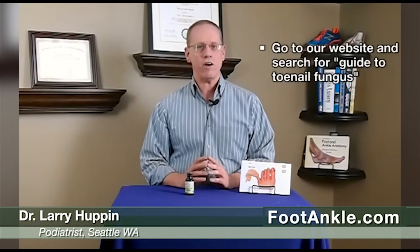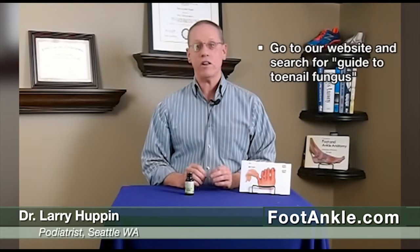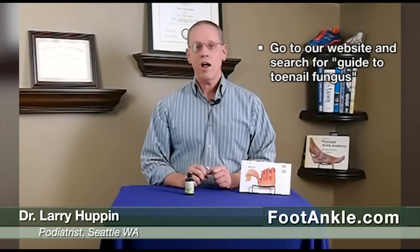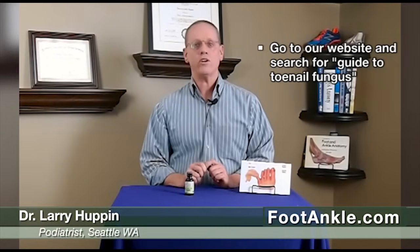If you want to see what all the current literature says about how to best treat toenail fungus, please go to our website and do a search for 'guide to toenail fungus.' We have a list there of everything on the market, from oral medications to laser to topical medications, so you can learn about which ones work and which ones don't. If you find these videos helpful, please subscribe to our channel — thank you for watching.